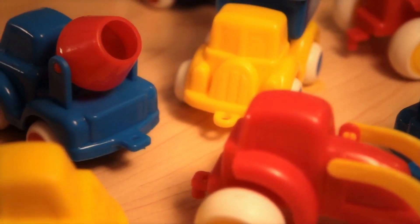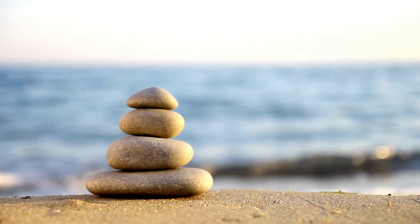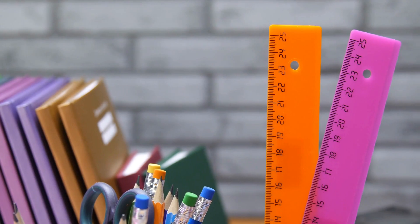Rocks and stones stay in one place and don't grow — they're non-living things too. Pencils, books, and tables are really helpful, but they're not alive. They don't eat, grow, or move.